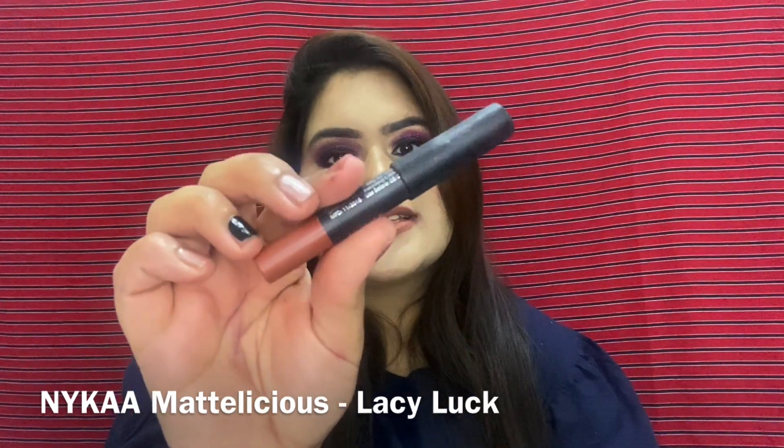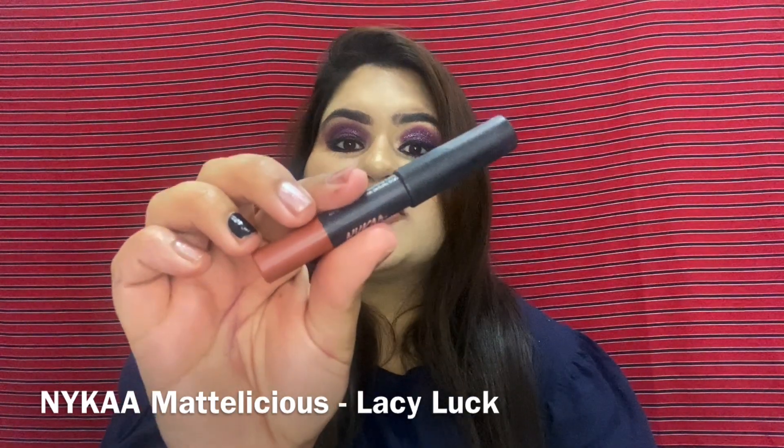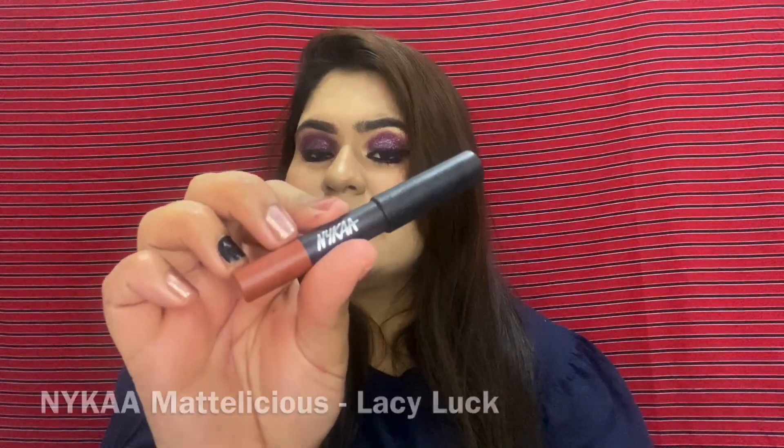Next is the Nika Mattalicious range, which I absolutely love. The first shade I'm showing is Lesidla — this is how it looks on my lips and here is the hand swatch, which looks really good on medium-fair to duskier skin tones. I also have shade Jade Rose from the same range, which suits duskier skin a lot. It's so smooth, long-lasting — up to six to seven hours — and not at all drying.